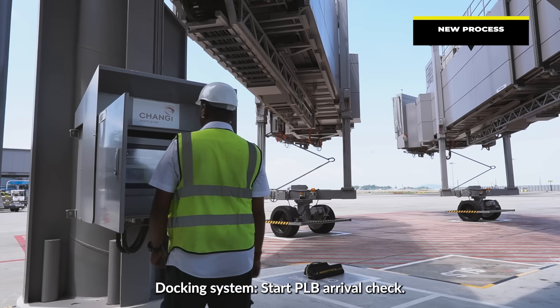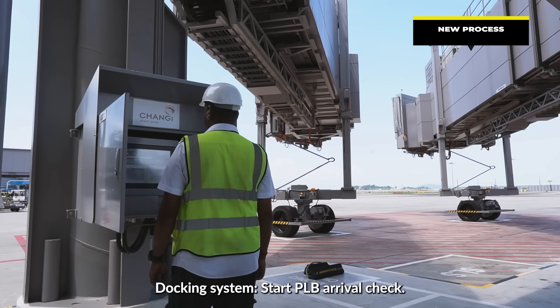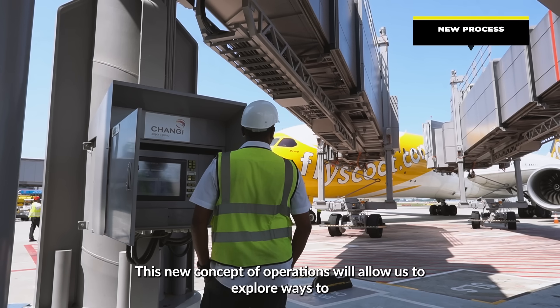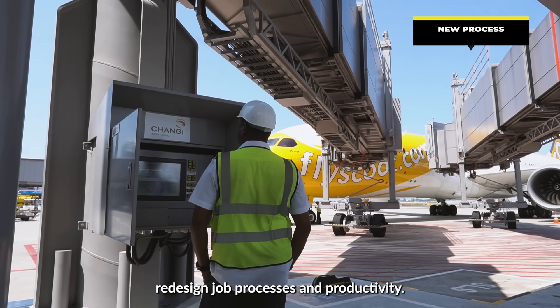Start PLB pre-arrival check — run, check. This new concept of operations will allow us to explore ways to redesign job processes and productivity.